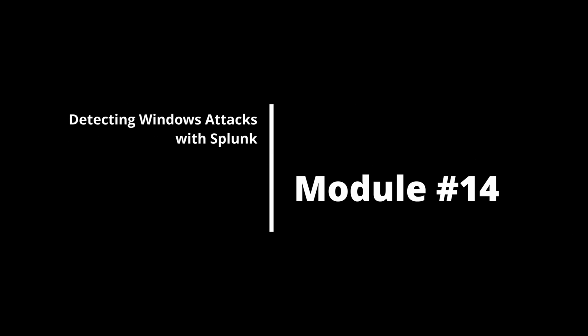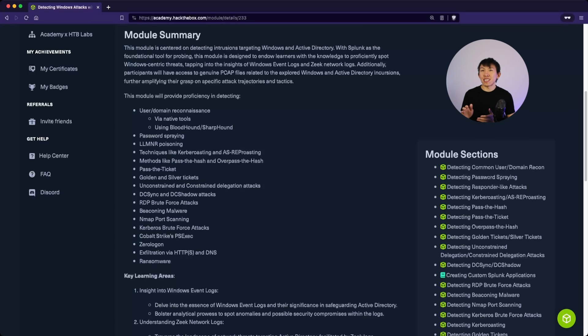Module 14 is Detecting Windows Attacks with Splunk. This section combines Modules 5 and 6, where students sift through Windows event data using Splunk to identify attacks towards Active Directory. Since Active Directory is the heart of many organizations, this module, if done right, is as real as it gets.